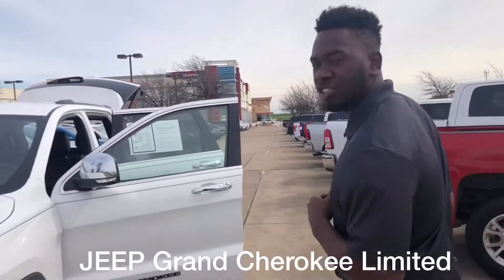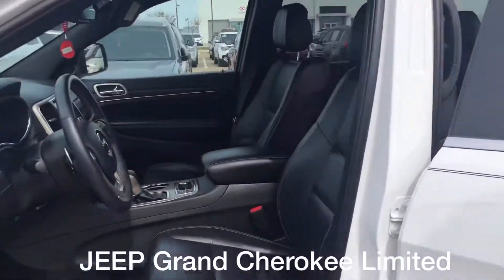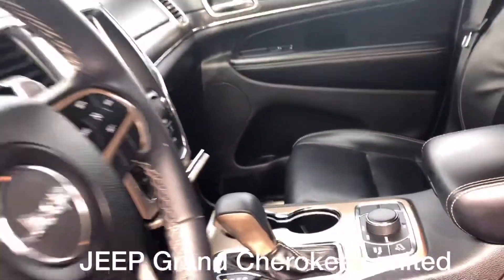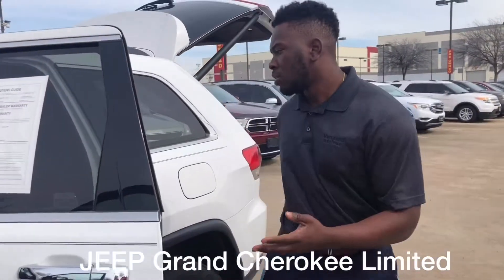This particular Limited Grand Cherokee has a full weather package, so it has heated seats front and rear. It's going to have your navigation. It is trail rated, so you're going to have all the touring options for your trail rated 4x4. You're going to have backup camera, leather, and lumbar support.